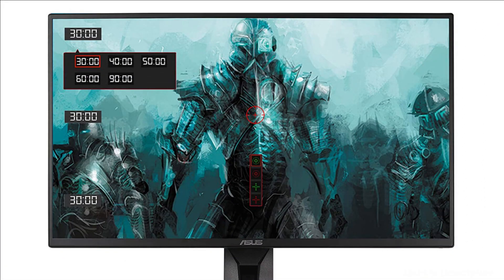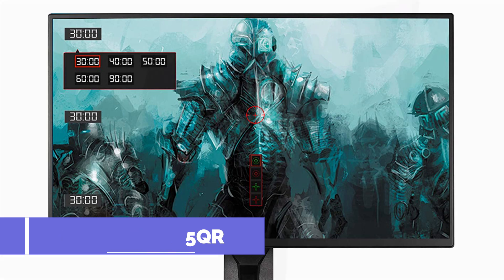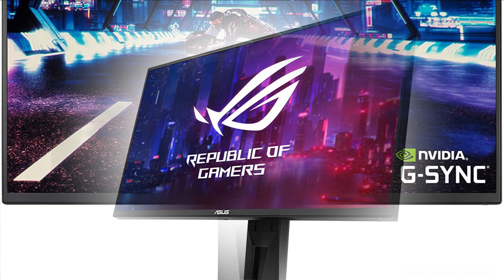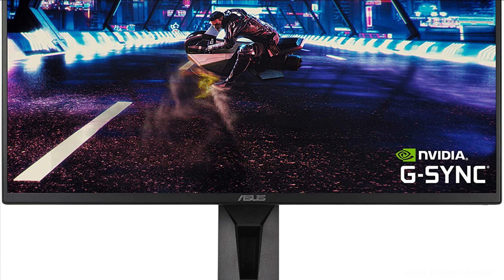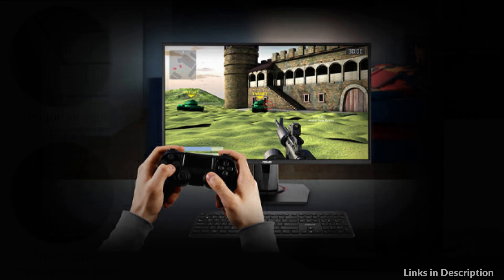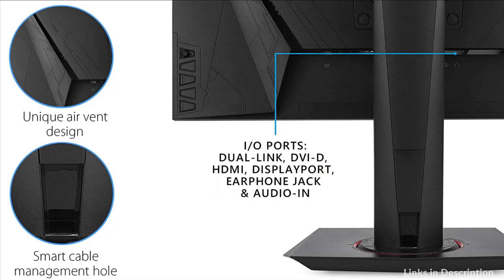At number 4 we have the Asus TUF Gaming Monitor. It features G-Sync technology, which eliminates screen tearing and choppy frame rates to give you seamless visuals and smooth gameplay. With an astonishing 144Hz refresh rate, fast-moving visuals pose no problem for the VG258Q. There's no frustrating lag, so you get the upper hand in first-person shooters.